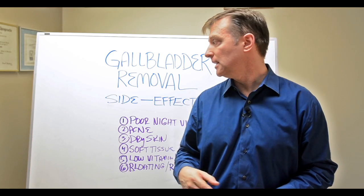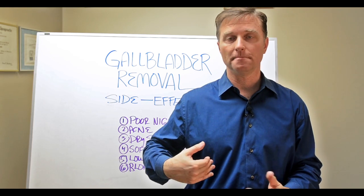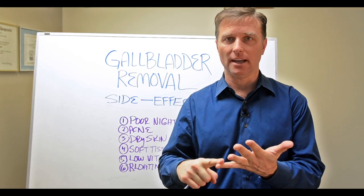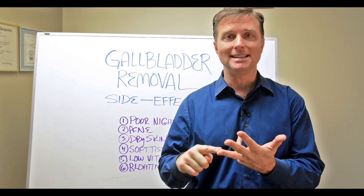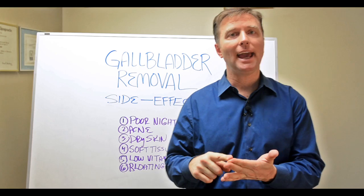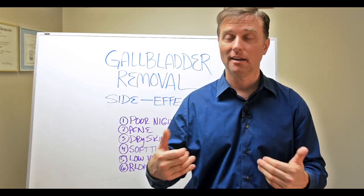The bile, produced by the liver and stored by the gallbladder, helps you break down and utilize vitamin A for vision, night vision, skin, immune system, and sinuses. It also helps with vitamin D, vitamin E for the heart, and vitamin K2, which is basically for calcium transportation to prevent heart problems.